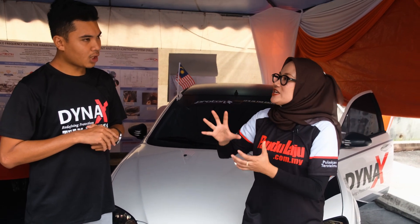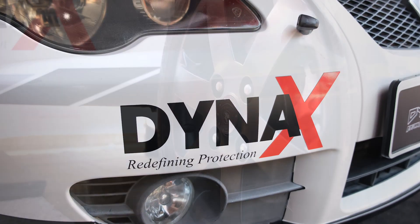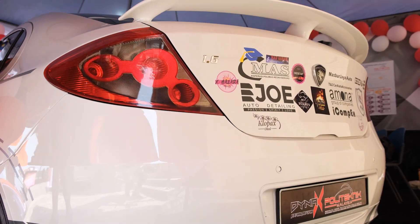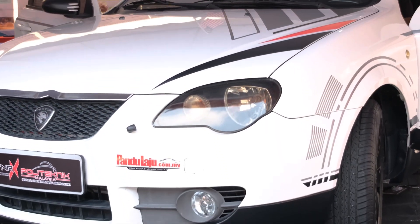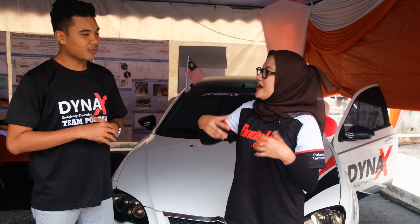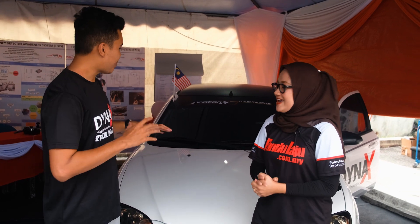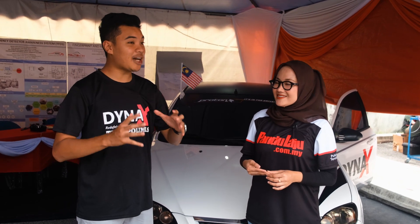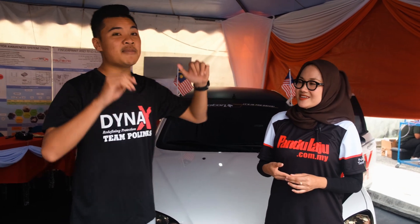Berapa agak-agak anggaran kos yang dibelanjakan untuk menghasilkan DINX ni? Kita orang diberi oleh Proton sebanyak RM10,000 dan kita buat dengan hasil sponsor dalam below RM15,000 untuk wujudkan semua ini. DINX dalam tempoh setahun lebih - biasalah mesti ada kegagalan tapi kami tidak menyerah, kami tidak give up. Kami teruskan juga sehinggalah kami berada di sini di Nilai dan ini terwujudnya DINX.